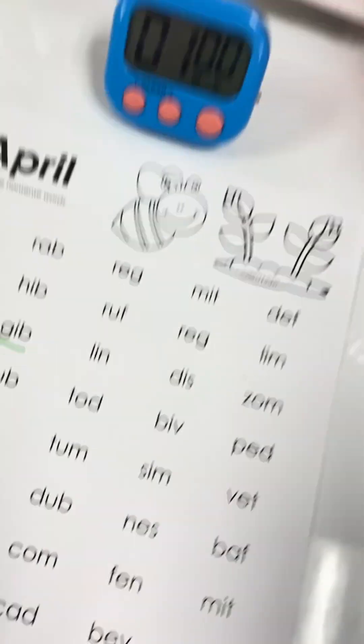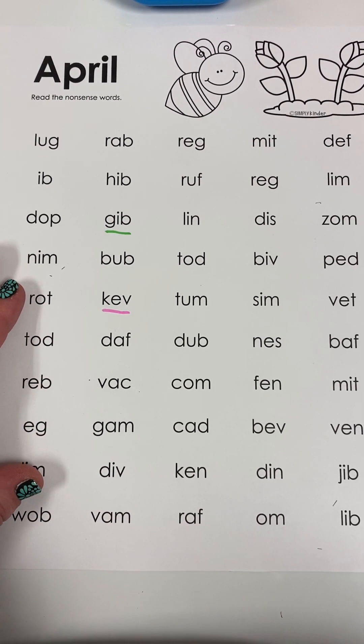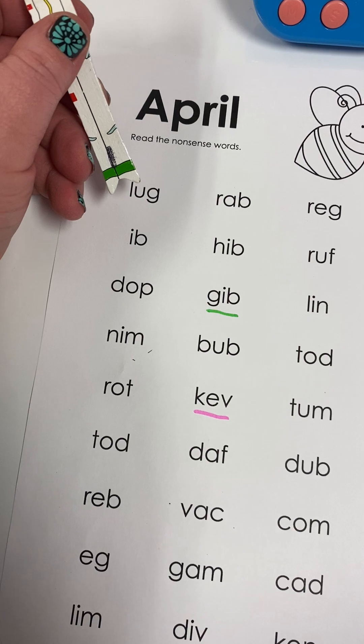Hey readers, welcome back! It's a new month, it's April, and you know what that means — new nonsense words. Remember, if you're in kindergarten you need 12 in a minute, and if you're in first grade you need 22 in a minute. Let's do some practicing together on our April nonsense sheet. Here's our April sheet — we're going to start off a little bit slower, then add in the timer and go a little bit faster.